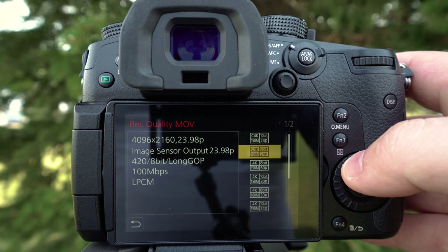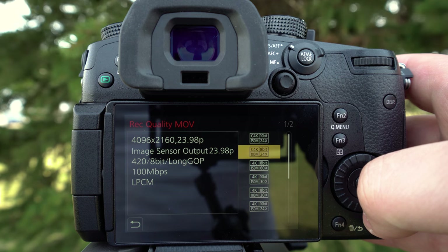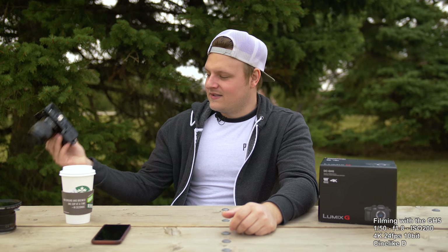A couple of other things: this will shoot Cinema 4K — not UHD, the actual Cinema 4K — in 10-bit up to 24fps. I don't think it goes any higher than that, but that's nice to have. One little thing I find really nice is that the battery door is positioned on the side of the camera and flips out the right way so it doesn't get blocked by a tripod, which is something that some cameras have issues with.